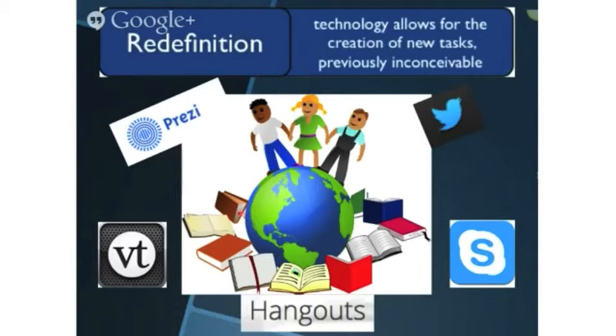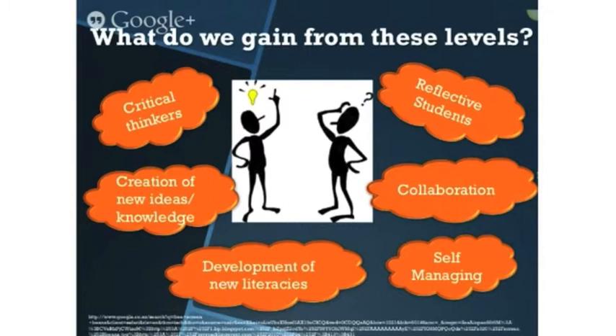Redefinition allows for the creation of new tasks and projects which were previously inconceivable. For example, create a collaborative multimedia story through a range of web tools like Prezi or VoiceThread, which uses a variety of media including video, pictures, text, and voice. Get expert critique through use of Twitter or Skype.